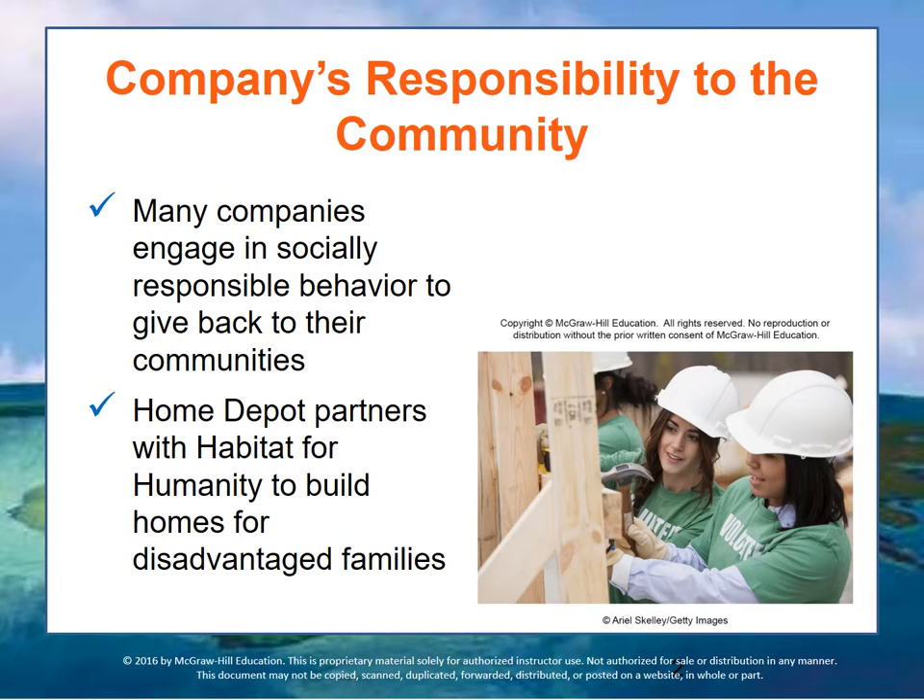You see some retail outlets sponsoring Goodwill partnerships — a donate promotion where when people bring jeans in and donate them to Goodwill, they might get a particularly good price on purchasing a new set of jeans from the store partners. Many companies engage in socially responsible behavior to give back to their communities, and it also helps employees feel more connected with the communities in which the organization functions.